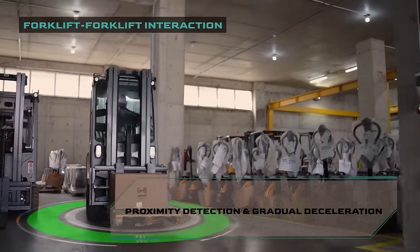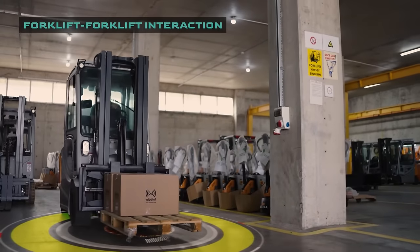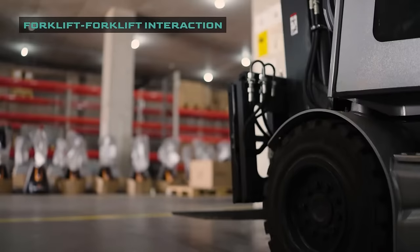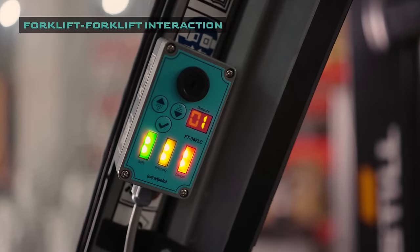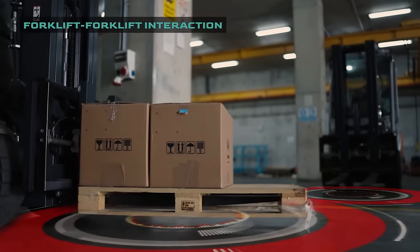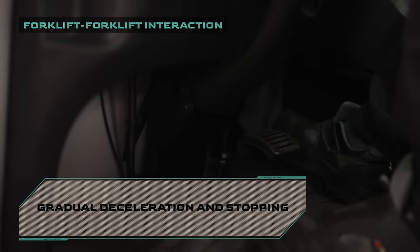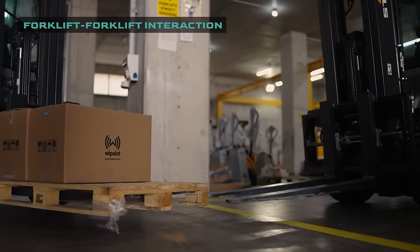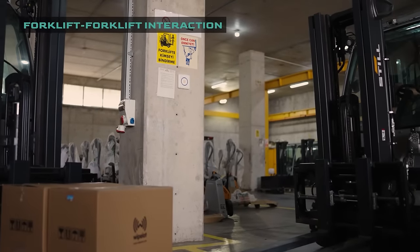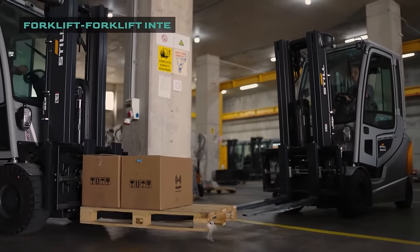Wiplot's SafeZone Collision Warning System has been developed for detecting the dangerous approach of all motor vehicles, such as forklifts, reach trucks, or pedestrians around the facilities, to warn operators visually and audibly and stop the vehicle smoothly when necessary. With the high-precision location data provided by UWB technology and Wiplot's advanced algorithms, SafeZone minimizes accident risks and eliminates costs related to occupational safety and productivity loss.